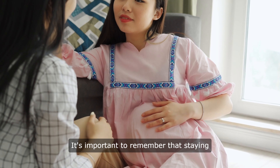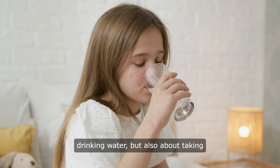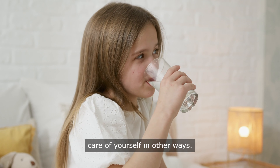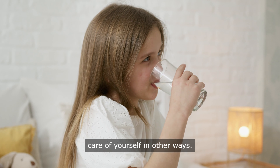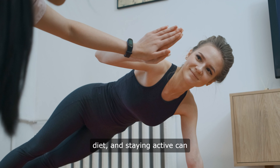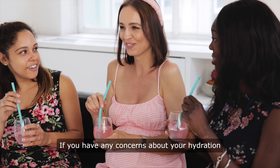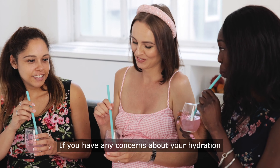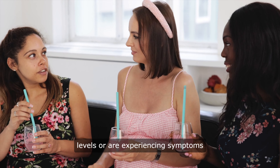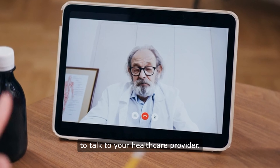It's important to remember that staying hydrated during pregnancy is not just about drinking water, but also about taking care of yourself in other ways. Getting enough rest, eating a healthy diet, and staying active can all help you stay hydrated and feel your best during pregnancy. If you have any concerns about your hydration levels or are experiencing symptoms like dizziness or fatigue, be sure to talk to your health care provider.